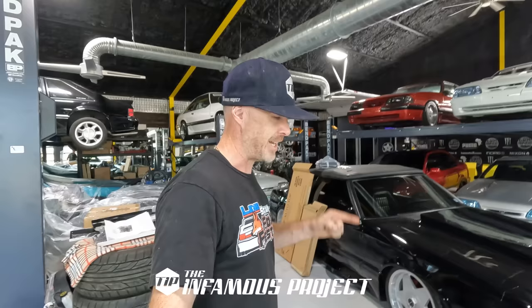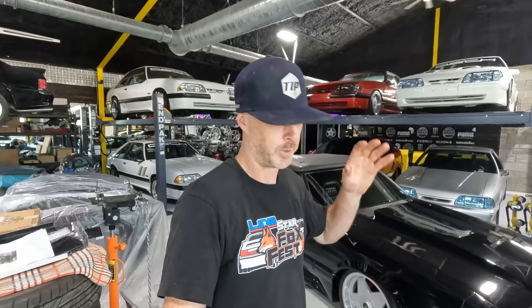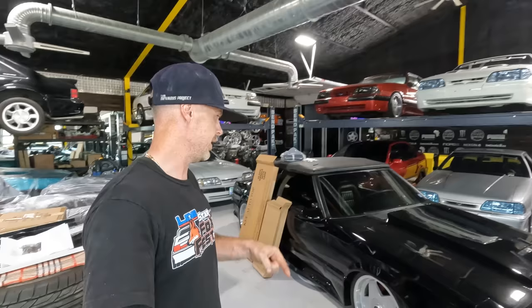Welcome back to the Infamous Project. Today we're tackling a project I've been wanting to do for years — maybe even a decade. It's one of those tedious tasks you keep putting off. I finally put myself in a situation that would force me to do it. Sometimes that's exactly what you need: find a way that assures you're going to get that task done. That task is changing the top on the Stalker Vert.